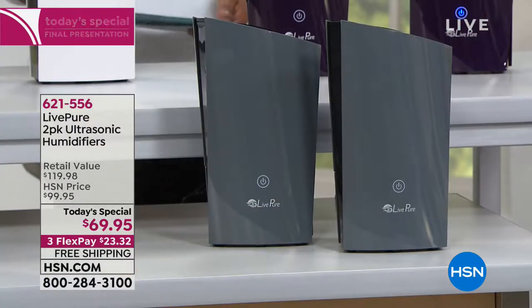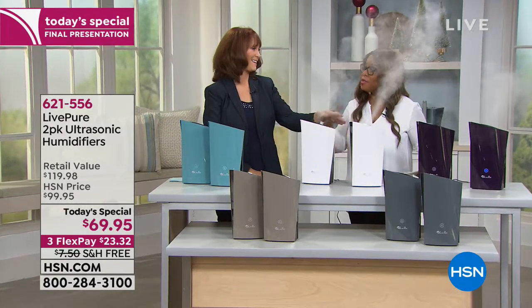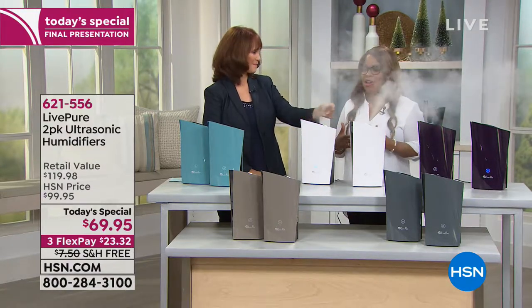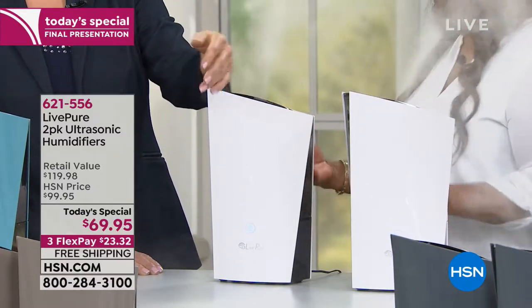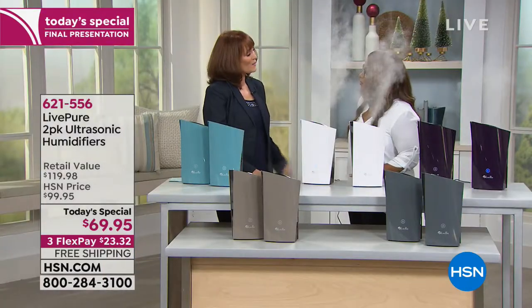I'd like to introduce Vonnabelle Sherman, one of our home experts. Last year she brought another humidifier to HSN and it was very popular. One thing not commonly known is that humidifiers are wonderful when wintertime arrives and we turn the heat on, but the truth is they're beneficial year-round. Anytime you condition the air — whether air conditioning or adding heat — you actually zap some of the humidity out of the air and need to add it back.